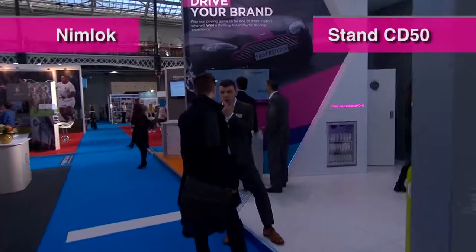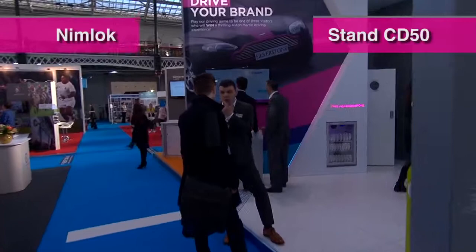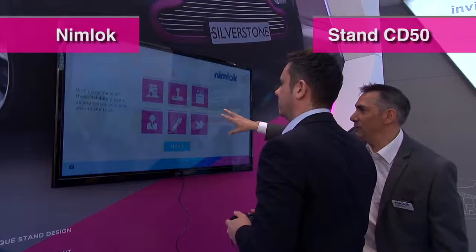We're giving away three driving experiences at Silverstone that will see people from the show visit Nimlock and then be taken for that driving experience. And as they race around the track — which is a sort of event planner's desk — they will be hitting icons that represent six areas of best practice that we think exhibitors need to be thinking about: the unique design of their stand, using interactive content to engage with visitors, to capture data, and to link in with their social marketing and pre- and post-show campaigns.